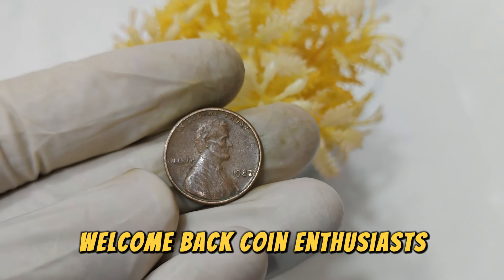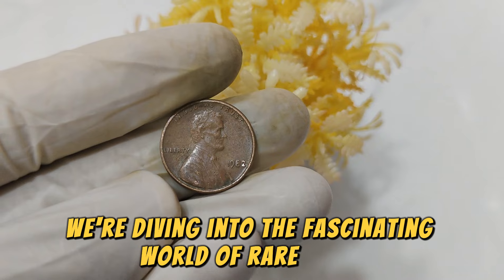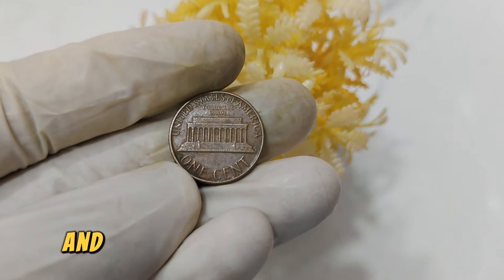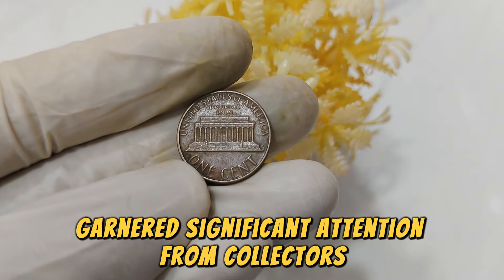Welcome back, coin enthusiasts. Today, we're diving into the fascinating world of rare coins with a special focus on the 1982 No Mint Mark Lincoln penny. Known for its unique characteristics and historical value, this coin has garnered significant attention from collectors worldwide.